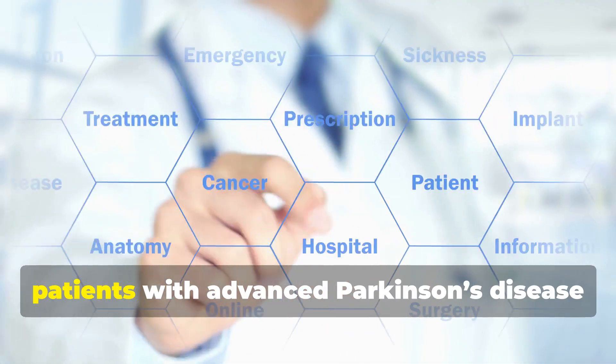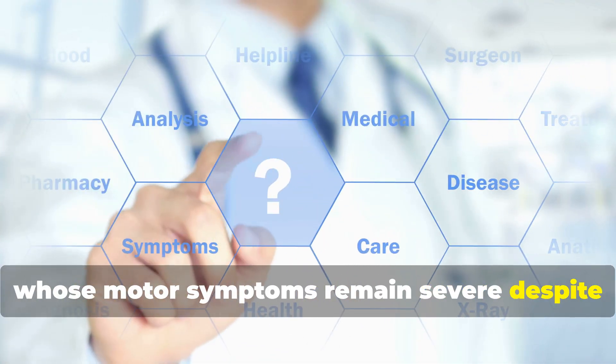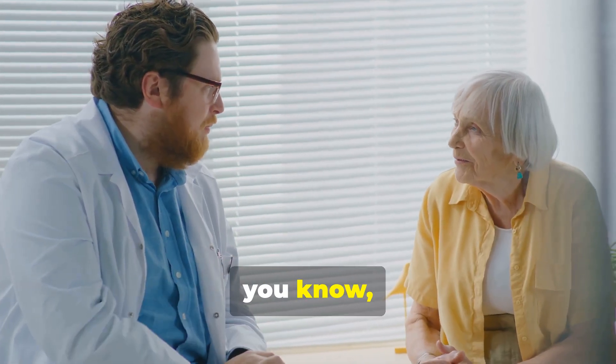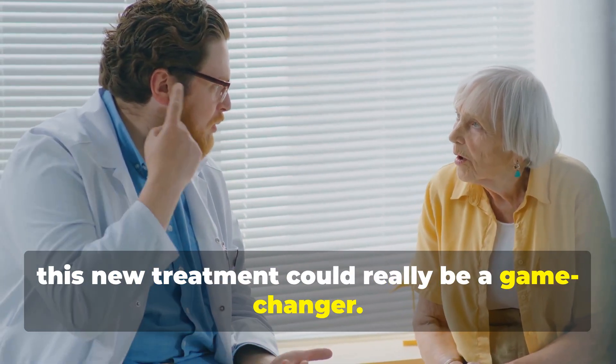The approval specifically targets patients with advanced Parkinson's disease whose motor symptoms remain severe despite the best available medical therapy. For those who are not eligible for, or prefer to avoid, deep brain stimulation, this new treatment could be a game-changer.